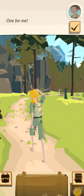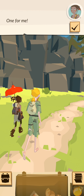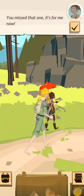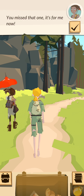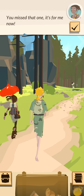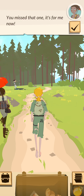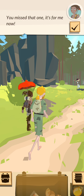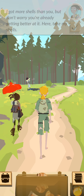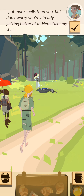One for me. You missed that one — it's for me now. I got more shells than you, but don't worry, you're already getting better at it. Here, take my shells.